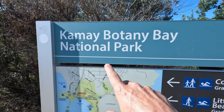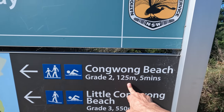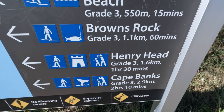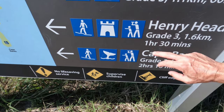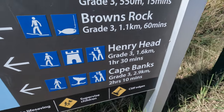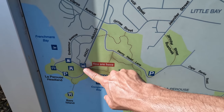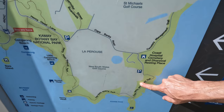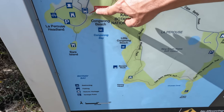Check it out, we're at Kamay Botany Bay National Park. As you can see we've got five spots I want to take you guys to today: Kong Wong Beach, Little Kong Wong Beach, Brown's Rock, Henry Head, and Cape Banks. Now I'm not going to be able to walk all the way to Cape Banks or Henry Head - we'll have to go into the national park. What I'm going to do is drive the car up, park up here, and then walk down that way to do that part.